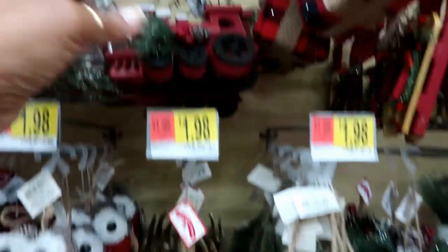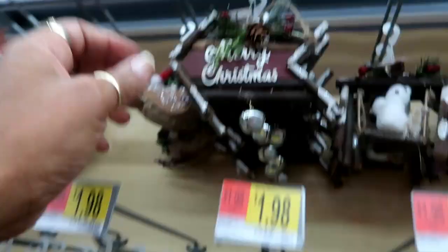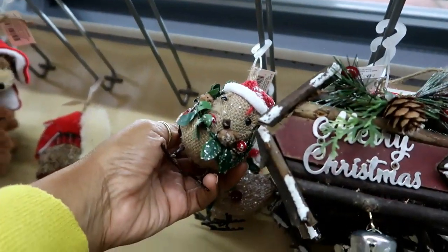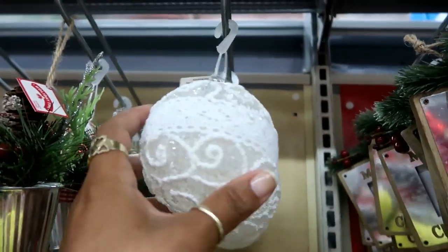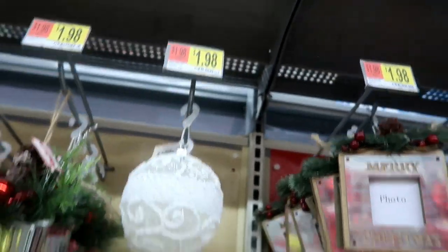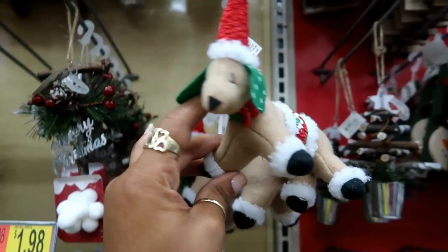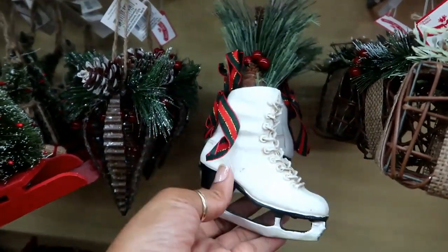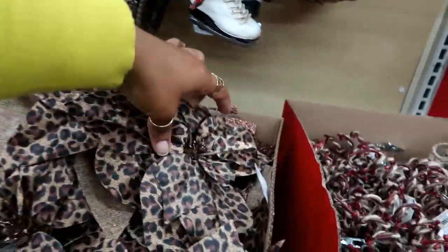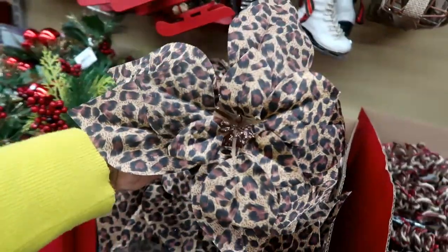Oh, a cowboy! A cowbell. There's a sleigh. A little sled — that one. Oh, look at her — a little bird. Oh, this is pretty, it looks like it has lace on it, and that's still two dollars. We got the little dog. But I love this one — this one is super cute, nice and heavy too.